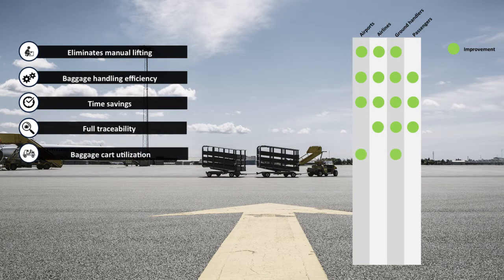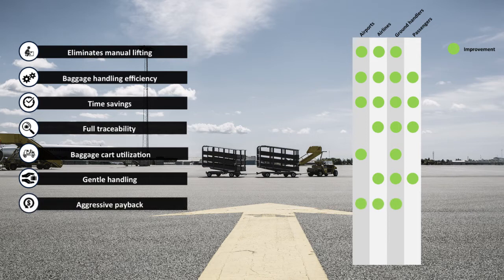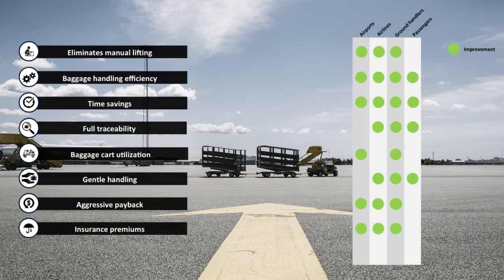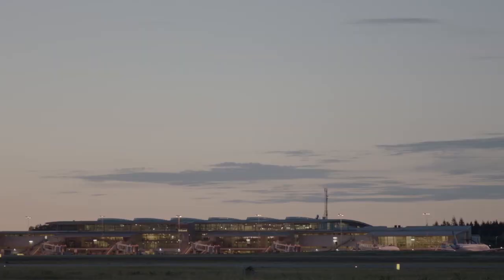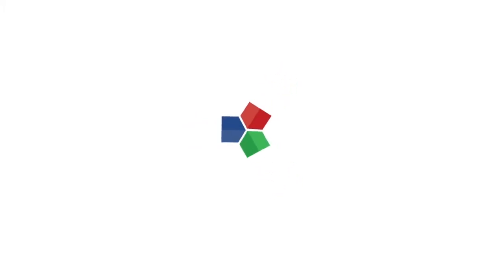The increased baggage cart utilization reduces cart fleet requirements to one-fifth. The BBHS system prevents rough and abrasive manual lifts and loading. The solution offers a payback period of only three years. The reduction of manual lifts leads to fewer work injuries and insurance claims. The batch approach reduces space requirements for baggage handling. It all comes down to gentle and efficient baggage handling, and BBHS looks forward to delivering this to you.